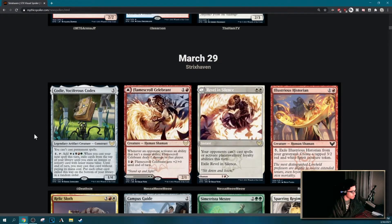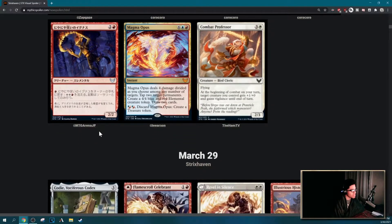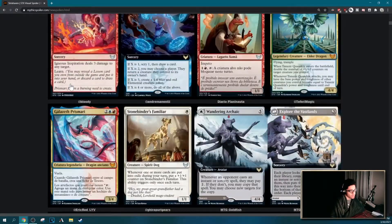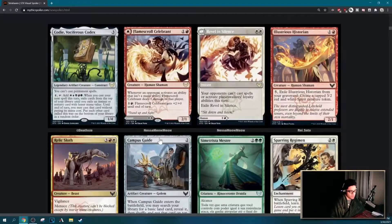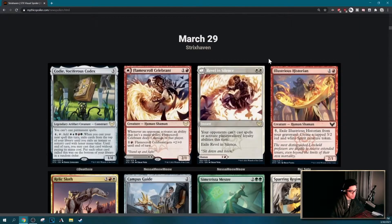I thought I would talk about Magic a little bit. I do frequently like to play magic stuff. There are a few cool cards in — I think it's called Prismari — which sounds super pretty. I think I stopped off last time I did a review with Illustrious Historian, so we're just going to talk about some of the cool cards.